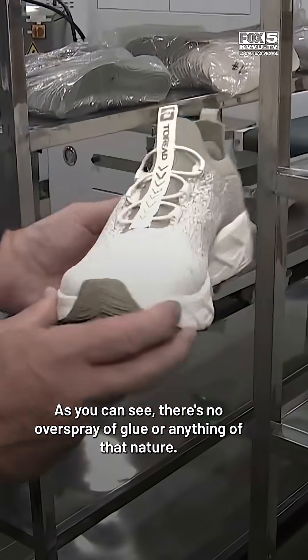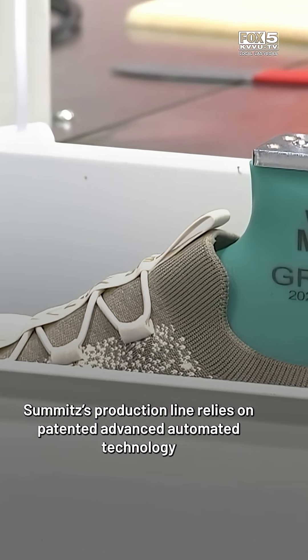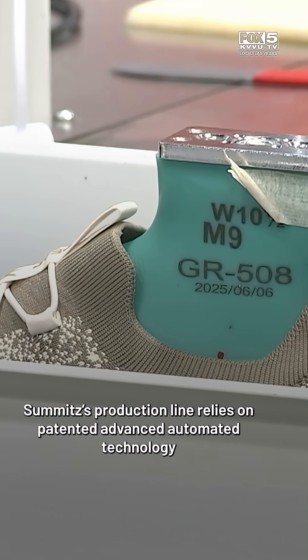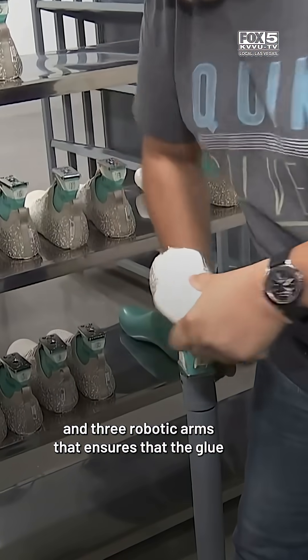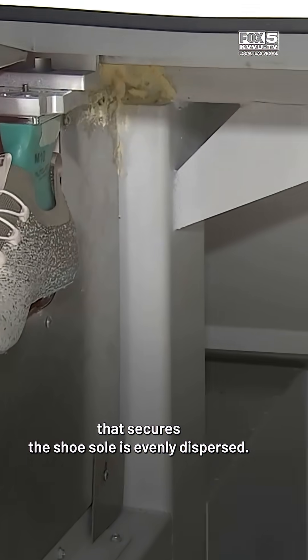So how does it work? As you can see, there's no overspray of glue or anything of that nature. Summits' production line relies on patented advanced automated technology and three robotic arms that ensure the glue that secures the shoe sole is evenly dispersed.